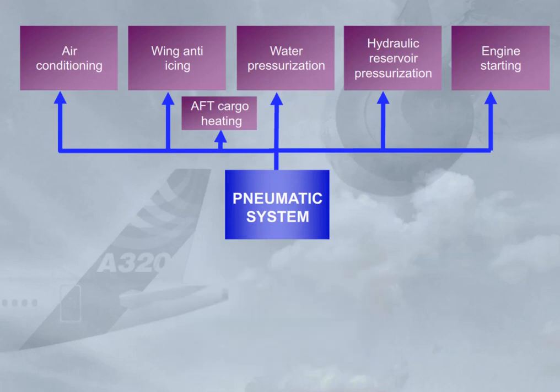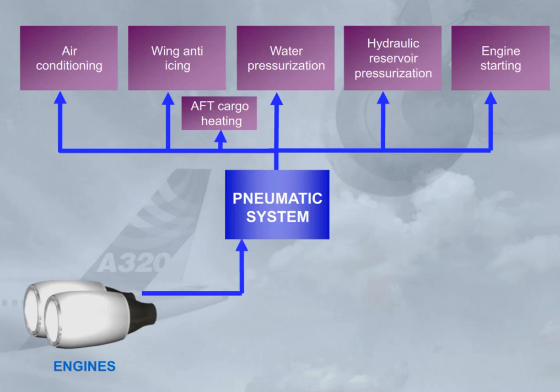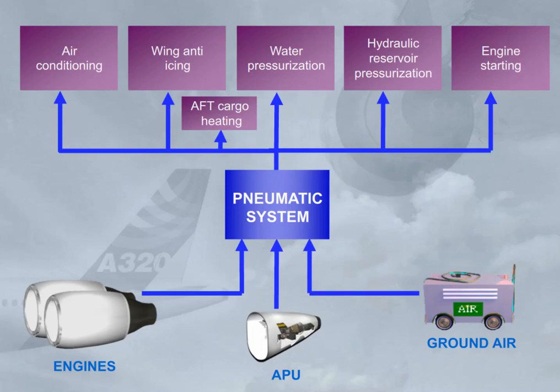High-pressure hot air can be supplied from three sources: the engine bleed system, the APU, and an external high-pressure ground power unit. Note: wing de-icing is not permitted when the pneumatic system is supplied by the APU bleed.